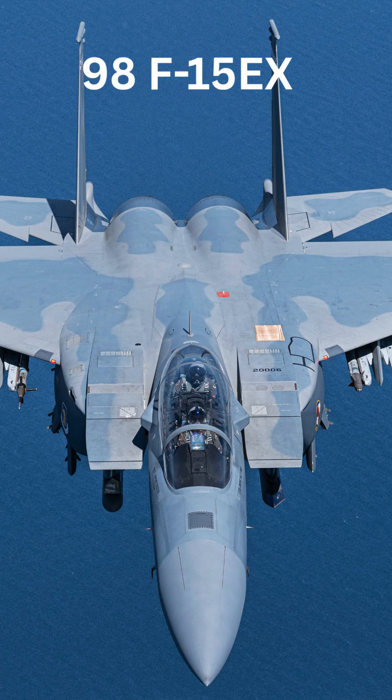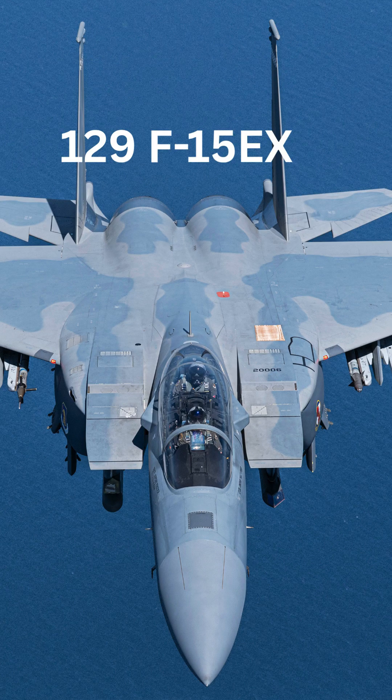The Air Force currently has 98 F-15EX Eagle IIs, but that will increase to 129 in the future.